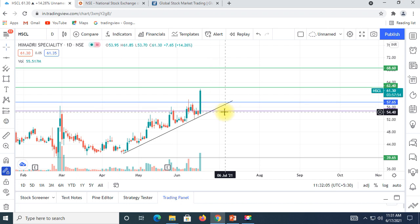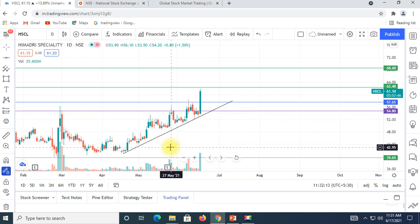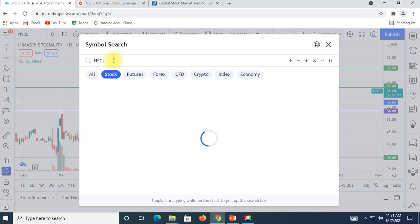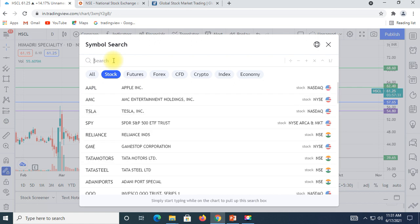For short term or swing trading, there could be a drop in one week. The next stock is Specialty Chemicals — there are almost 95 million volumes in the portfolio. They are a debt-free company and have a lot of demand.